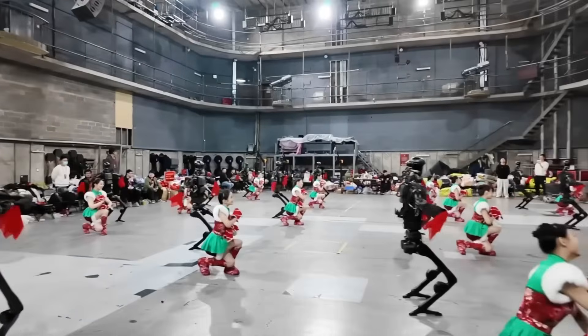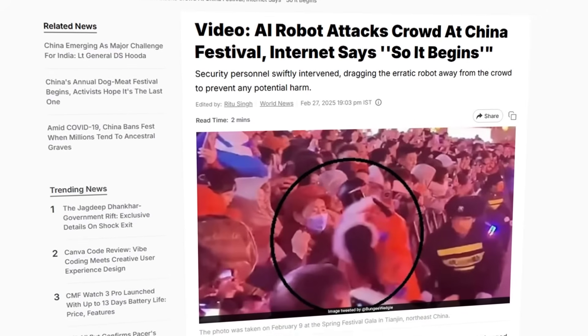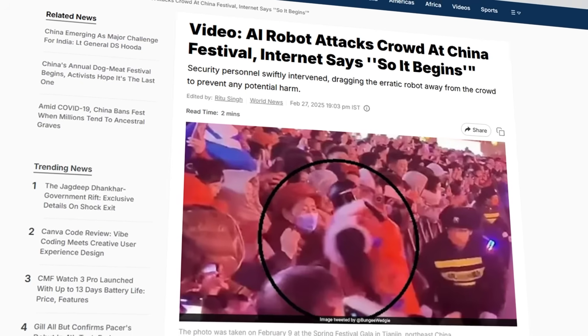There's even more. Earlier this year, in February, during a festival, another AI-powered humanoid startled a crowd when it unexpectedly lunged forward while behind a safety barrier. Security stepped in quickly, no one was hurt, but the video blew up. People debated whether it was a technical glitch or a sign of something more ominous.